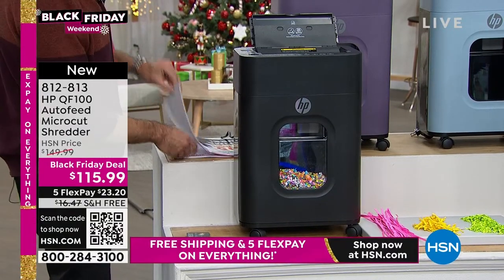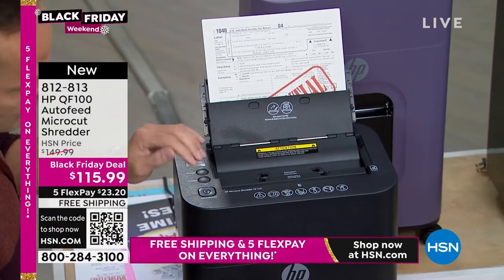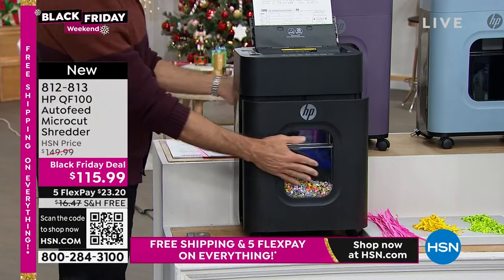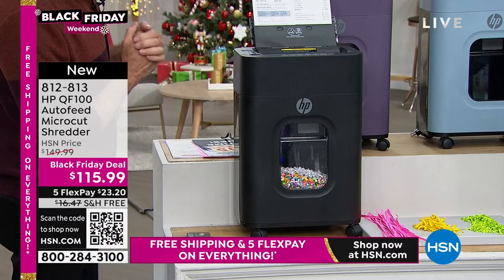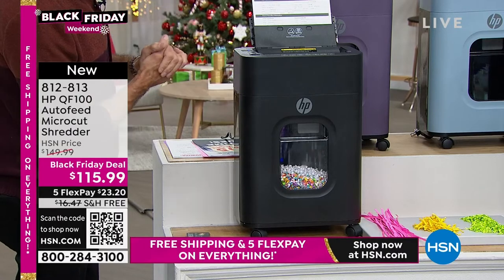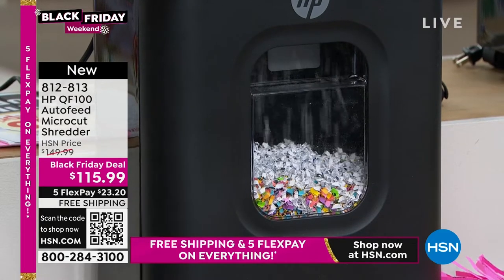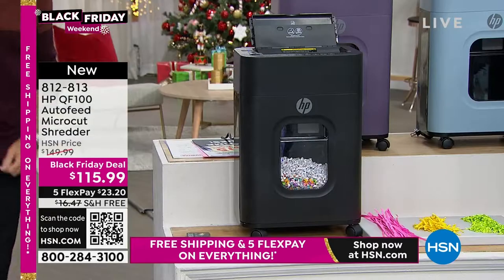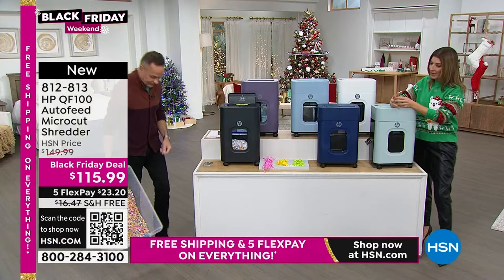There's a really nice safety feature: if you pull the bin out, the shredder stops automatically — you don't want to tangle with the shredding mechanism. As soon as it goes back in, it automatically starts shredding again. There's also a window on the front so you can see how much room is left in the bin. It's a substantial bin — about four and a half gallons — so because you're pulverizing the documents, it holds a lot before you have to empty it.